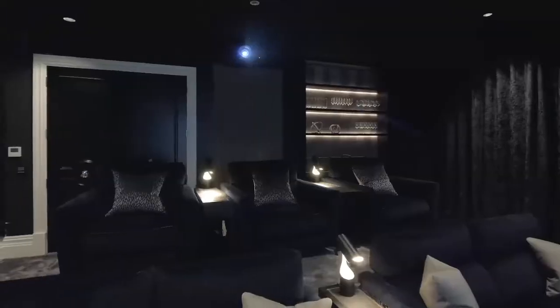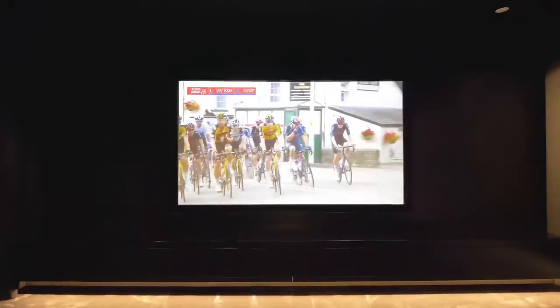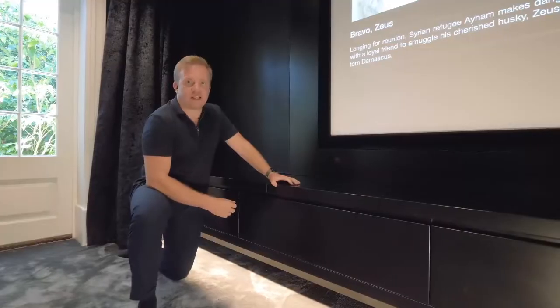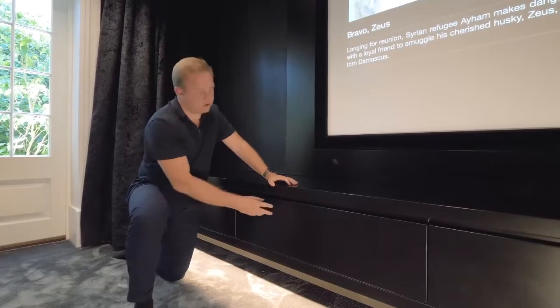For the visual side of this room we've utilised a Sony 4K projector and a 3-metre-wide acoustically transparent screen. To give a clean and tidy installation within the room, we've hidden away all of the AV source equipment and amplifiers.